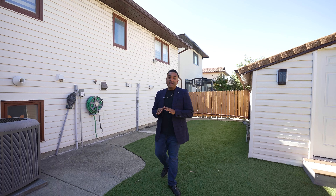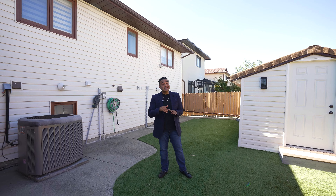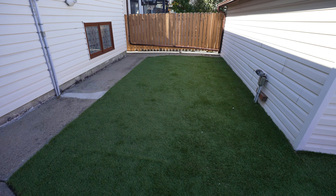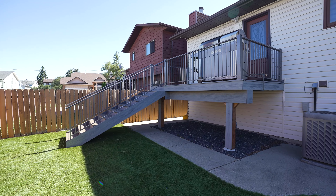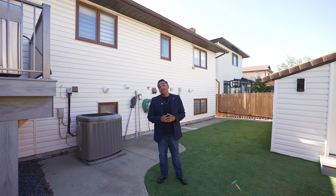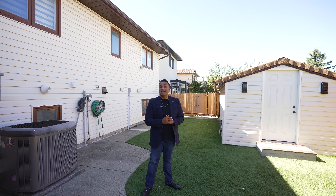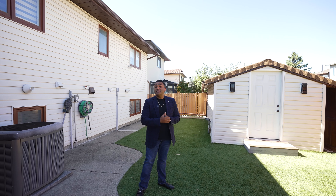Finishing off in the backyard, low maintenance is key here. You've got synthetic grass and composite decking, so you can take your weekends back without the upkeep. Not only that, you've got a fully insulated and powered shed that doubles up as extra storage or a workshop.